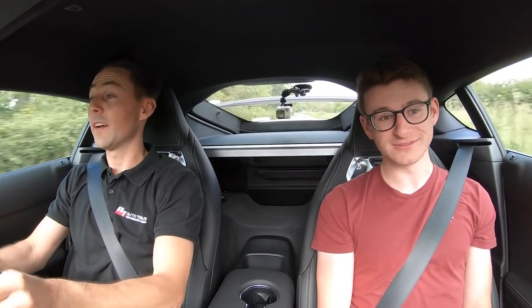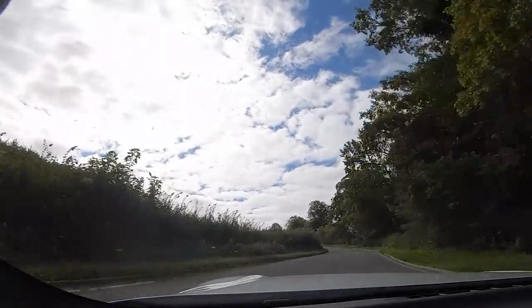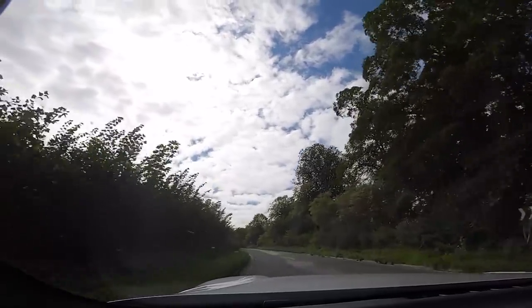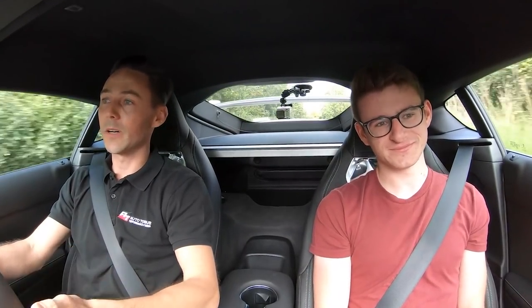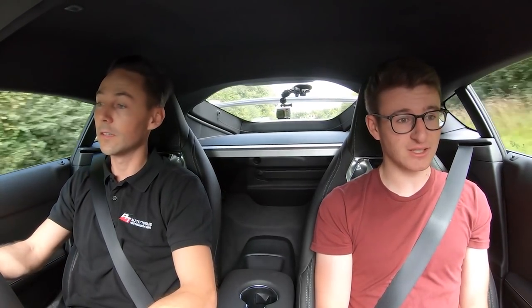I'm now joined with Chris from Auto Torque who's taking me out in the car. You've obviously done all the work on this and worked on quite a few of these, right? We have, yeah — we've seen a few since they were released in September 2019. Like I was saying on the walk-around, you don't need to do a massive amount to get them to 500 brake. Exactly — they're very capable. This one's our stage two tune with a downpipe, OPF delete, and a stage two remap. It doesn't take a lot to get them around 500 horsepower.